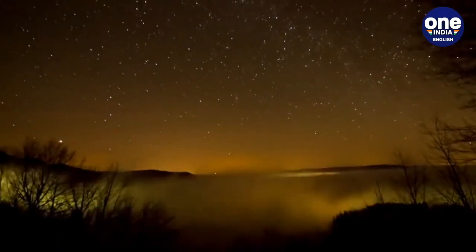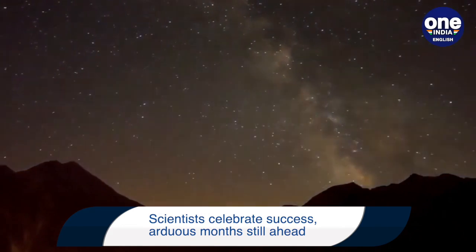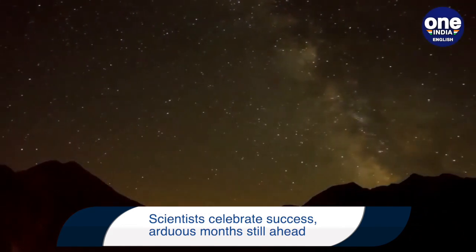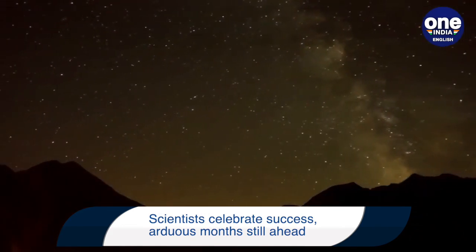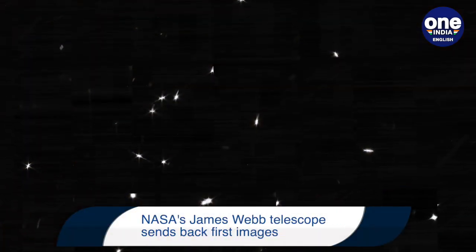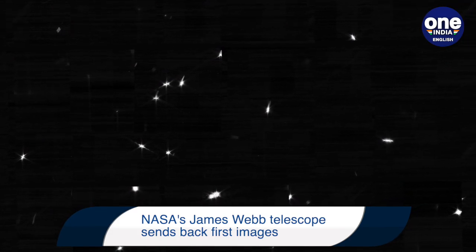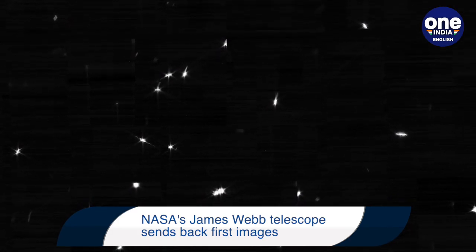The image mosaic sent back to Earth was created by pointing the telescope at a bright, isolated star in the constellation Ursa Major, known as HD 84406. NASA said in a statement that this star was chosen because it is easily identifiable and not crowded by other stars of similar brightness.